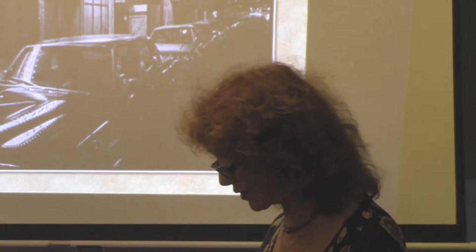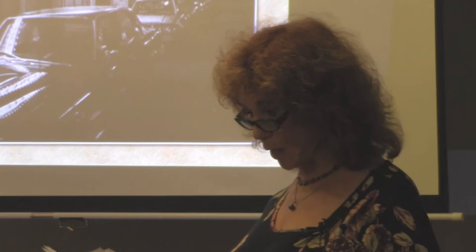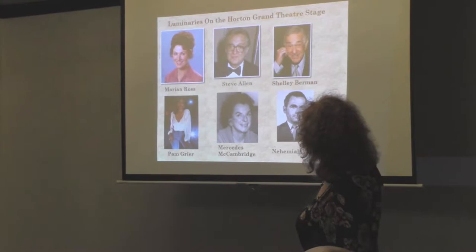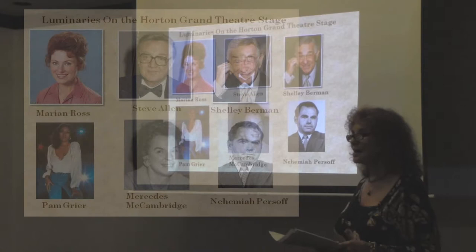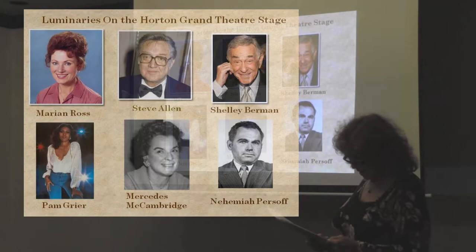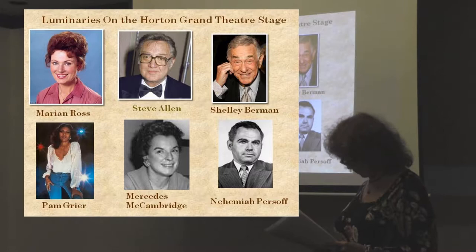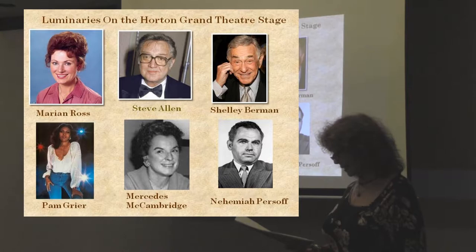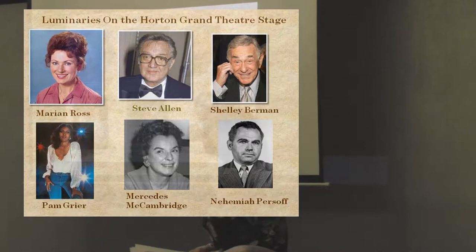During my time there, we not only produced six seasons of plays but many special events and performances, including the annual Streisand Festival of New Jewish Plays and the Young Playwrights Project. Our stage was graced by some amazing people: Marion Ross, Steve Allen, Shelley Berman, Pam Greer — who starred in Frankie and Johnny in the Claire de Lune, a huge hit — Mercedes McCambridge, and Nehemiah Persoff. There was also a lot of romance in our theater on and off the stage. We hosted an onstage wedding — a Gaslamp love story — of the late Dudley O'Neill and his soulmate, Gaslamp stained glass artist Kelly Freiberg. Dudley was the accountant for the hotel and a poet, historian, and renaissance man extraordinaire.